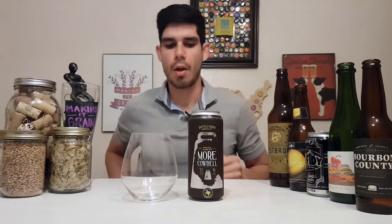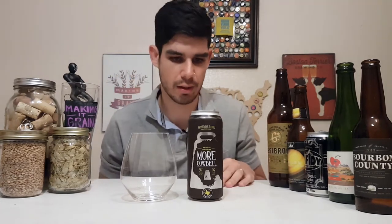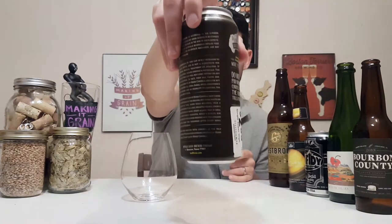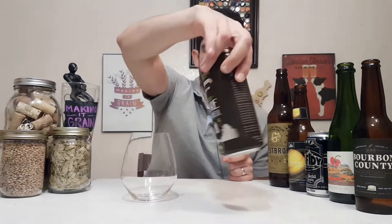9.1% alcohol, big fat can — it's actually pretty skinny, just as skinny as the regular but taller. There's a lot on this can. I really like the label, by the way — the nice buffalo built into the silhouette in the cowbell. So again, Houston, Texas — Buffalo Bayou Brewing Company.